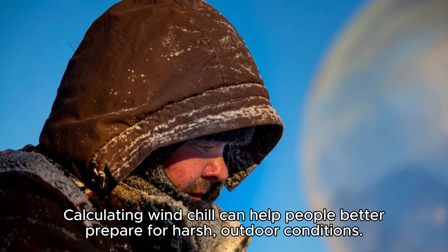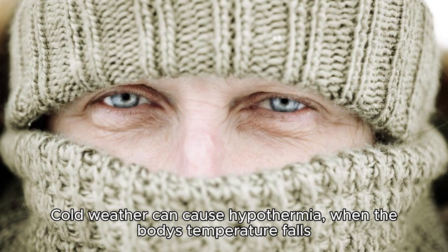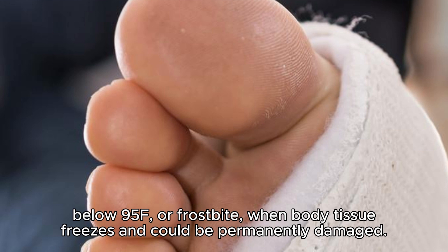Calculating windchill can help people better prepare for harsh outdoor conditions. Cold weather can cause hypothermia when the body's temperature falls below 95°F, or frostbite when body tissue freezes and could be permanently damaged.